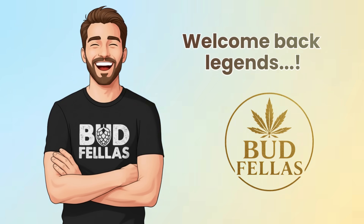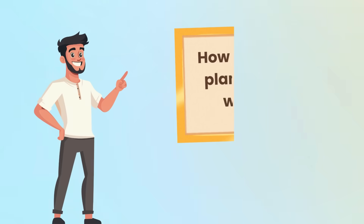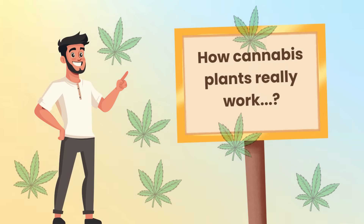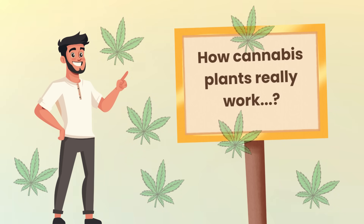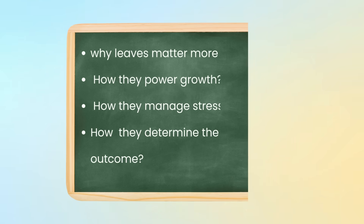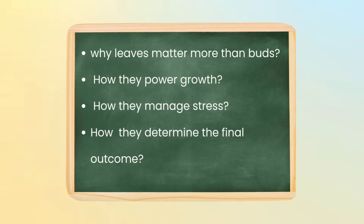Welcome back legends. Today we're looking at something that's often overlooked but absolutely essential to understanding how cannabis plants really work. While most people focus on buds, the real story starts somewhere else entirely. In this video, we're breaking down why leaves matter more than buds, how they power growth, manage stress and quietly determine the final outcome long before flowers ever appear.